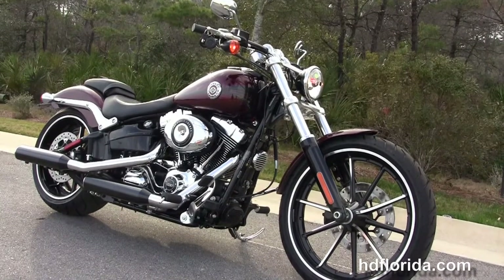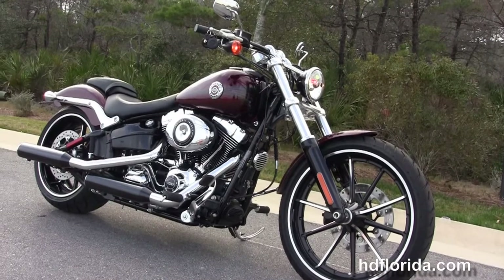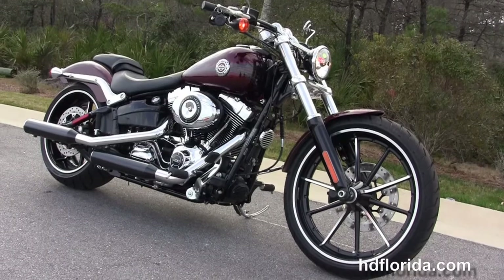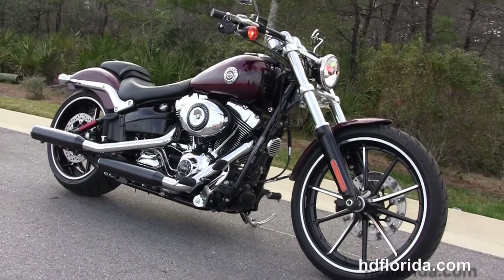We're rated number one in customer service, with over 1,200 new and previously enjoyed motorcycles for you to choose from. For more information on the Breakout, click the link below, and for the rest of our main inventory, visit us at HGFlorida.com. We're always open 24/7, and remember — have one rocking, smoking, adrenaline-filled Harley day.